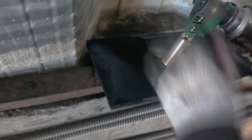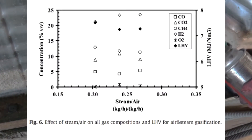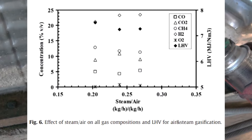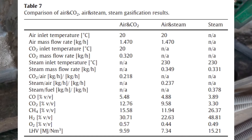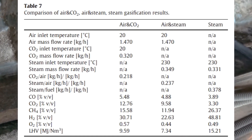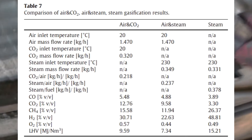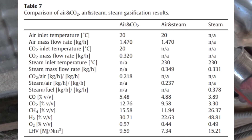At a steam temperature of 100 degrees, the gas calorific value was 351 kilocalories. At a steam temperature of 190 degrees, the gas calorific value was 1,306 kilocalories. At a steam temperature of 230 degrees, the gas calorific value was 1,753 kilocalories.